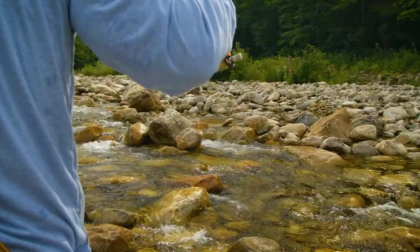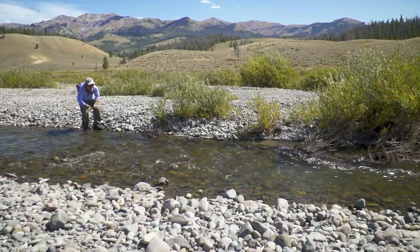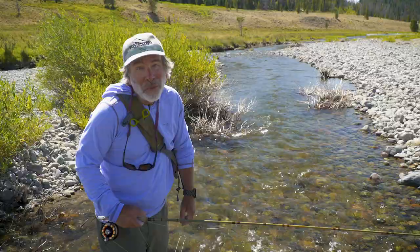People always ask: should I be fishing upstream or downstream? In a small stream, you don't have a lot of options. The trout are facing upstream, so if you approach them from upstream, there's a better chance they're going to see you and spook — you'd have to stay quite a ways back and make long casts. You can't really swing a wet fly downstream because the stream is too narrow and you don't get any swing. You can throw a dry fly with a lot of slack, or hang a little streamer down there and twitch it back up to you. But you're really better off working upstream in these tiny streams.